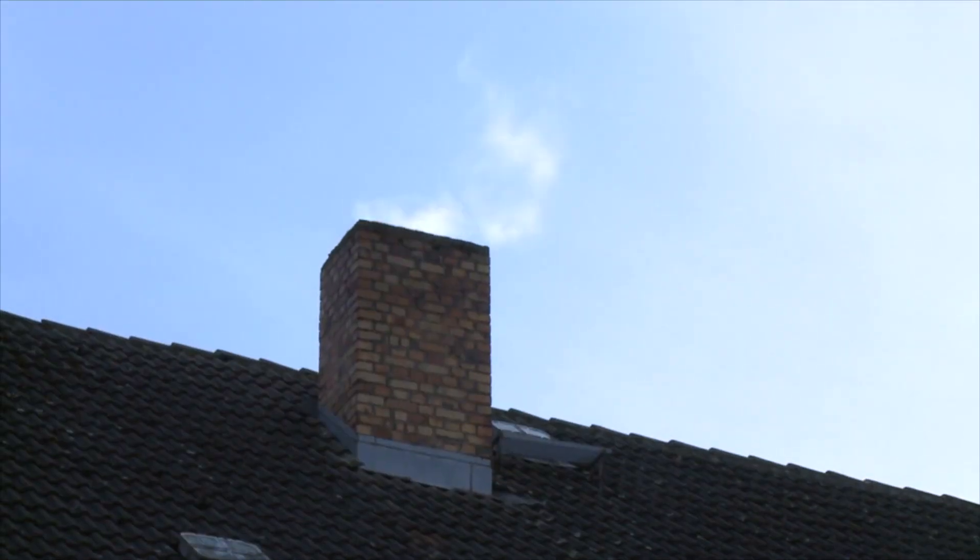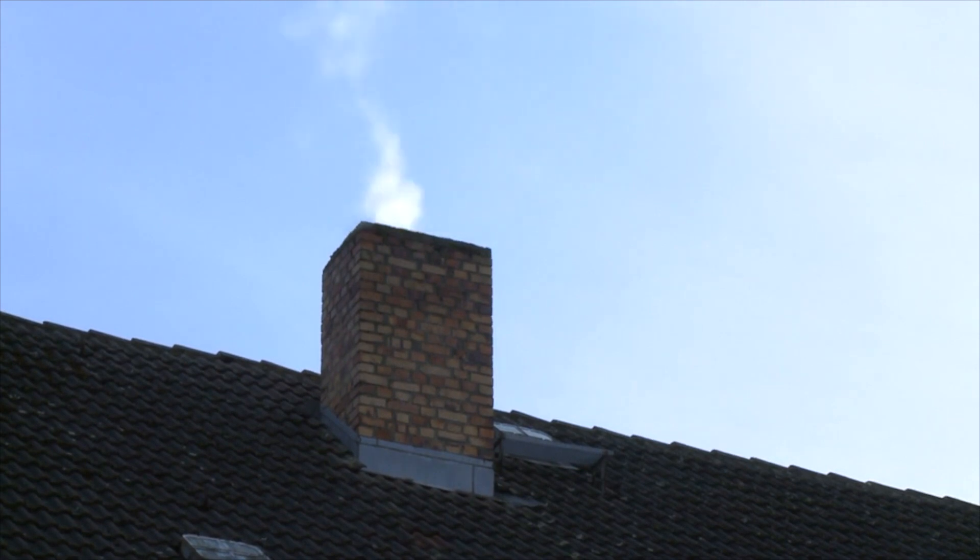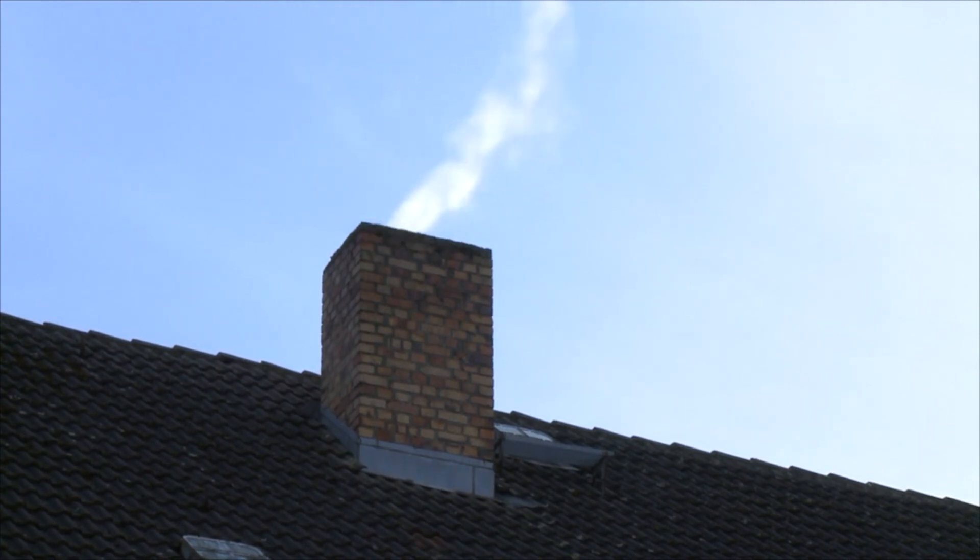Think of it like a chimney. Chimneys allow the smoke from your fireplace to escape outside your house. Volcanoes allow the magma trapped beneath the earth's surface to escape.